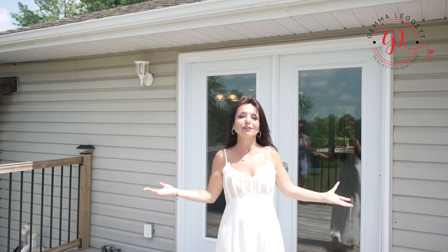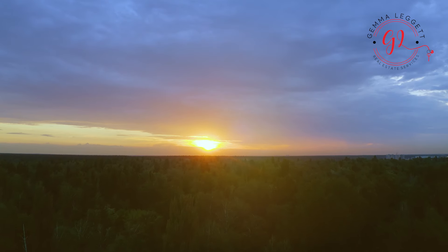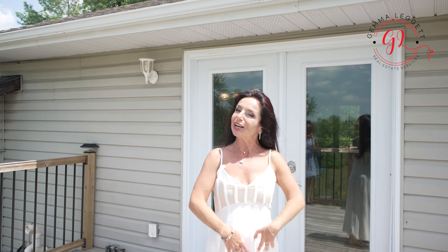Imagine savoring stunning sunsets from your balcony, where each evening paints a masterpiece across the horizon, leaving you in awe of nature's artistry.